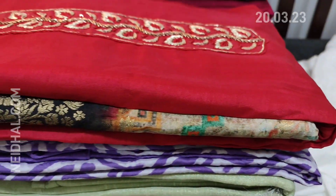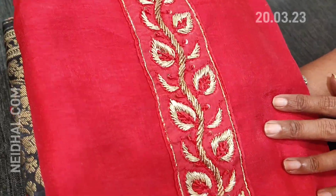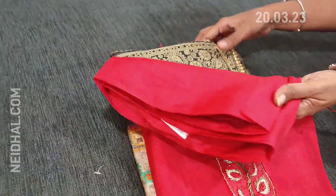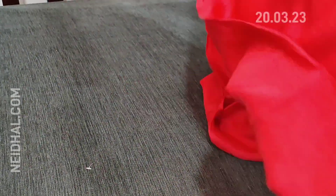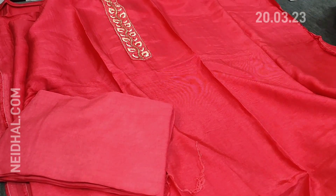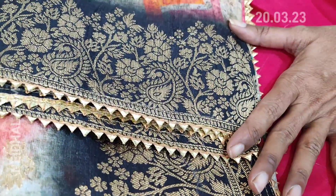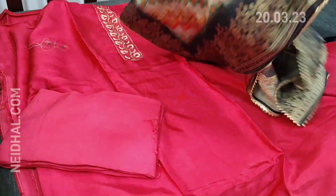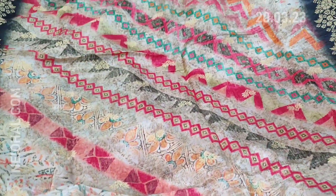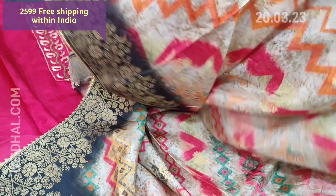Let us see the next designer set. The fabric is pure dola silk in dark pink color, and the yoke is highlighted with thread, sequence and zardosi work — very soft, silky material in dark pink. This is a party wear collection. Single color, very soft and flowy; lining is needed. Matching santoon bottom in pink, and a beautiful dupatta also in pure dola silk which is digitally printed with a Banarasi woven concept. Multi-colored dupatta with black borders, antique gold zari woven design, and small zari woven botas all over. The cost of this designer set is ₹2599.